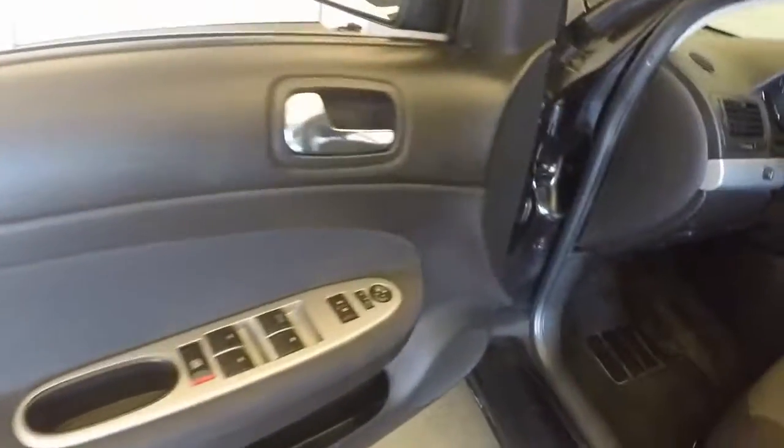All your controls on the door: windows, locks, and mirrors. Manual seats, cruise control on the steering wheel, as well as your menu select.